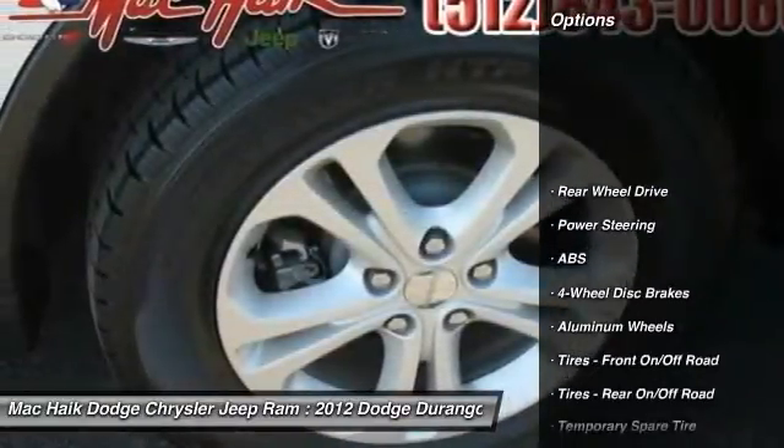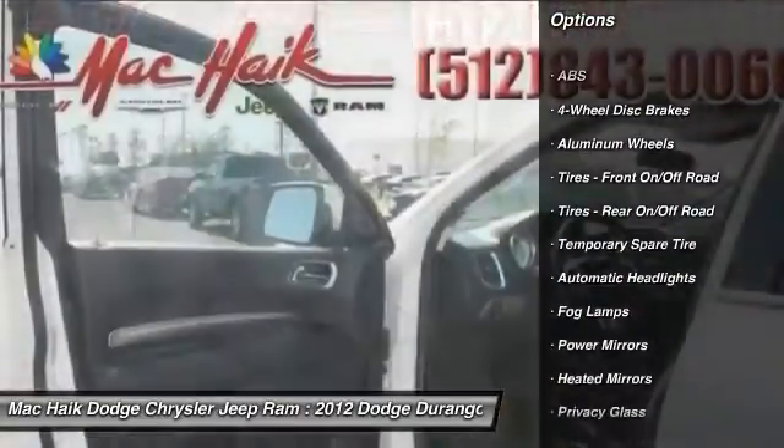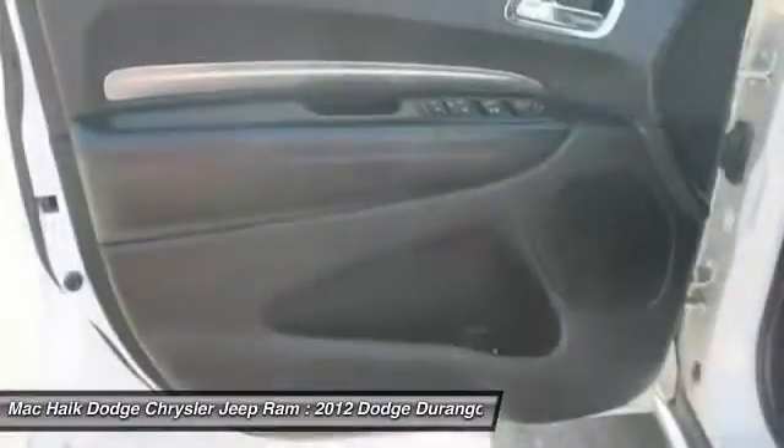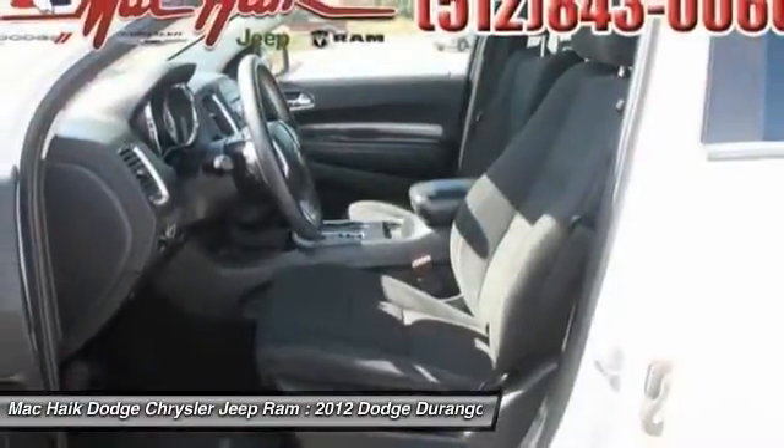Stability control, keyless entry, steering wheel audio controls, anti-lock braking system, traction control, driver airbag, power steering, adjustable steering wheel, aluminum wheels, cruise control.